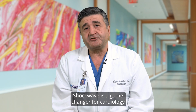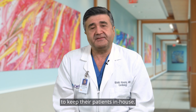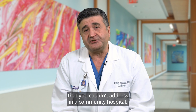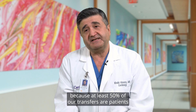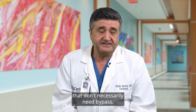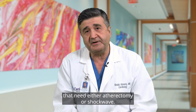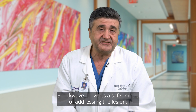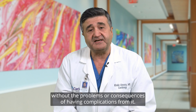Shockwave is a game changer for cardiology because it allows Ontario to keep their patients in-house. At least 50% of transfers are patients that don't necessarily need bypass — they just have heavily calcified vessels that need either atherectomy or shockwave. Shockwave provides a safer mode of addressing the lesion without the complications that can arise from other procedures.